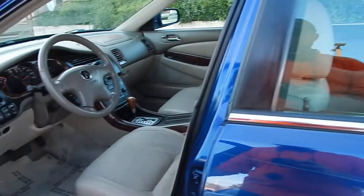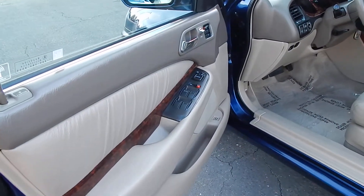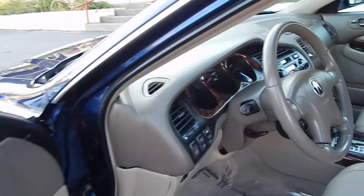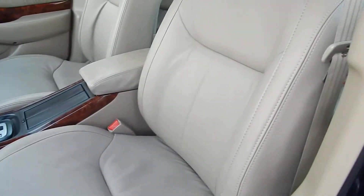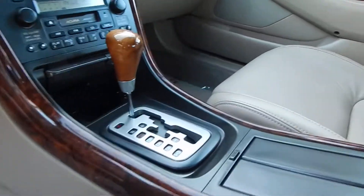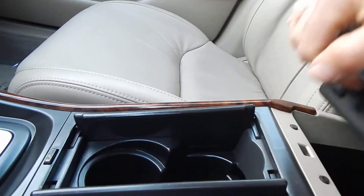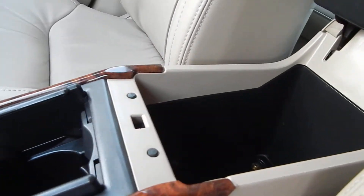Interior has been very softly used. Leather seats are in beautiful condition. Door panels in beautiful condition. The wood trim throughout the vehicle is also in beautiful condition. Power seats on both sides.